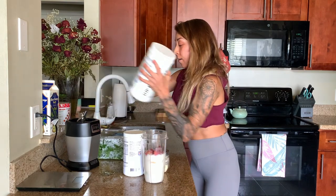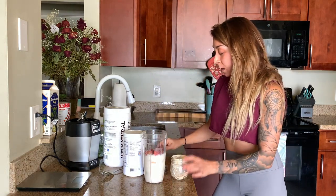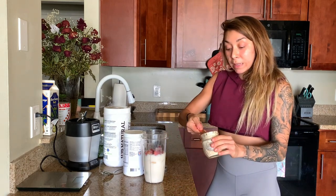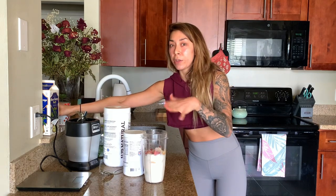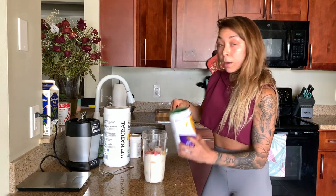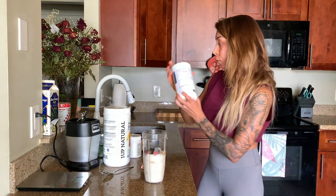First I have red maca powder. This is great for endurance and hormone health. I do a heaping teaspoon of that — I also put maca powder in my coffee every morning. It has a little nutty flavor but you really don't taste it in here. Then I do a heaping teaspoon of spirulina powder, which I got from Vitamin Shoppe. Really, really good for you — it's a superfood.